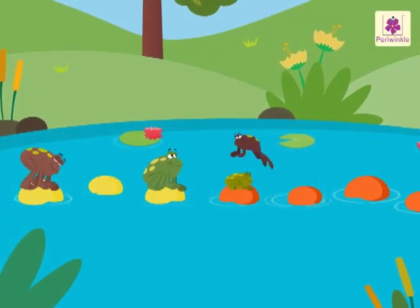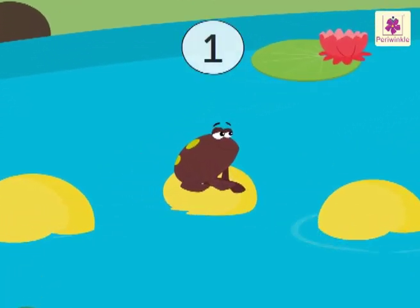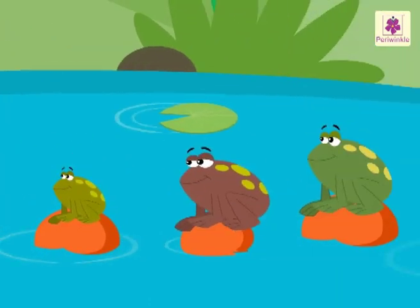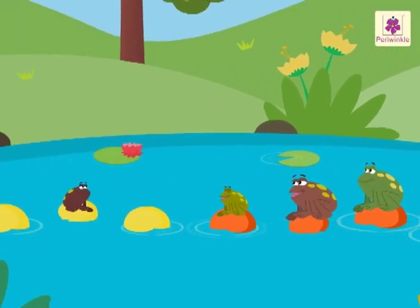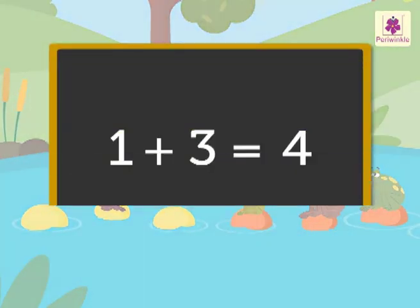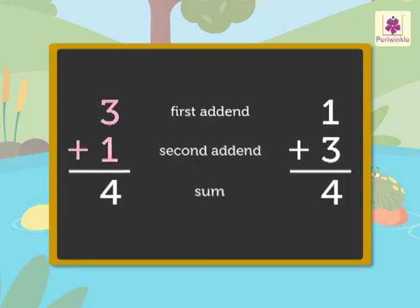Look, the frogs jumped and changed their positions again. Now there is one frog on the yellow stone and three frogs on the orange stones. How many frogs are there in all? One plus three is equal to four. So, three plus one is equal to four.